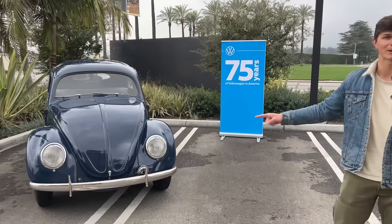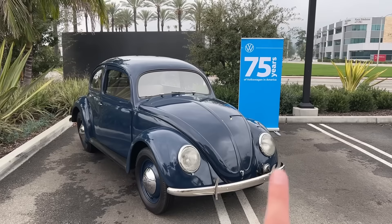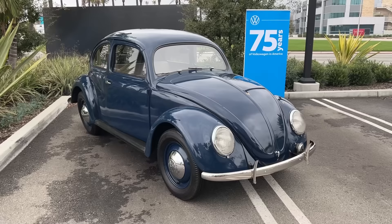This was the exact car that was just featured in that Super Bowl commercial that showcased Volkswagen history here in the U.S. — 75 years of Volkswagen history. This is a 1949 Type 1, and in this video we're going to show you all around this car and then even take it for a ride.